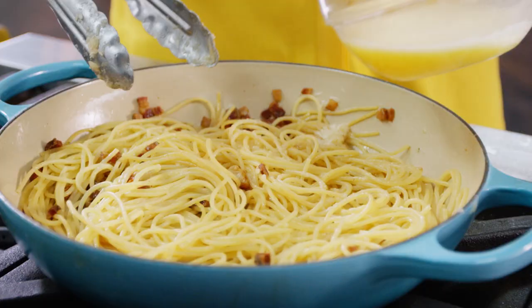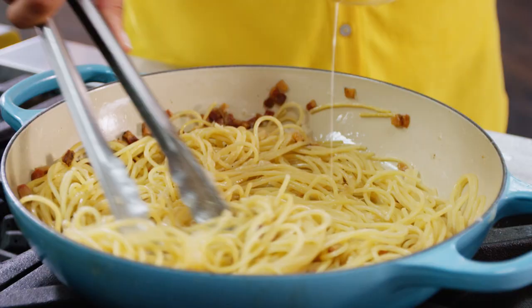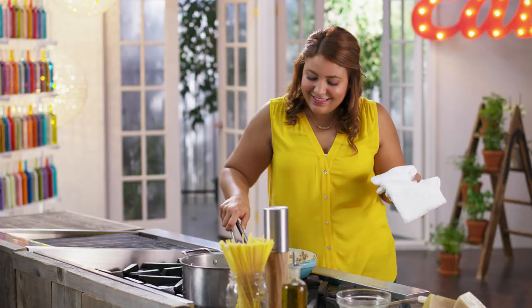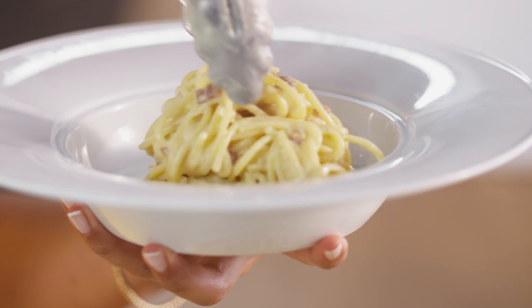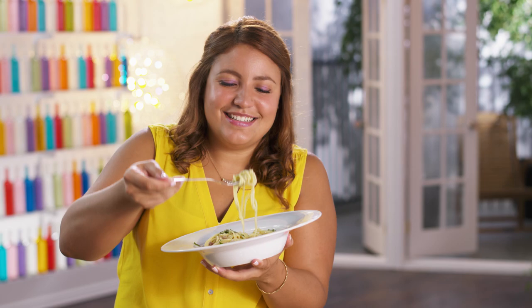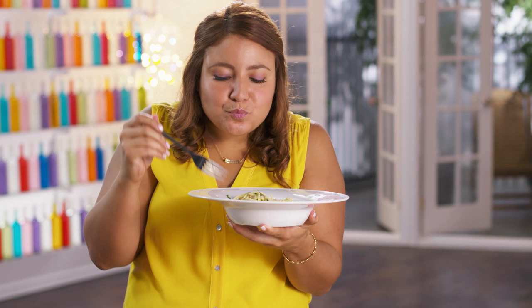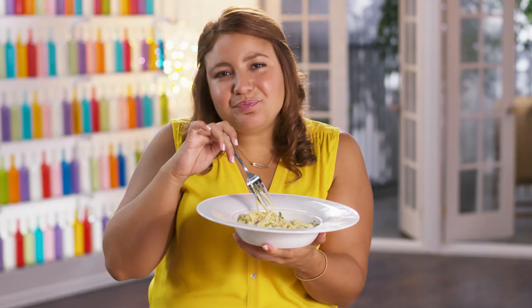Now watch the magic happen. I like to keep stirring just to make sure that the egg is constantly moving around. Doesn't it look like it just added a big bowl of cream? No salt goes into this dish, but I like a little extra cracked pepper. Look at those creamy noodles. A little parsley. Mmm, what can I say? Spaghetti carbonara. Creamy, with that little salty and crunchy bite from the pancetta.